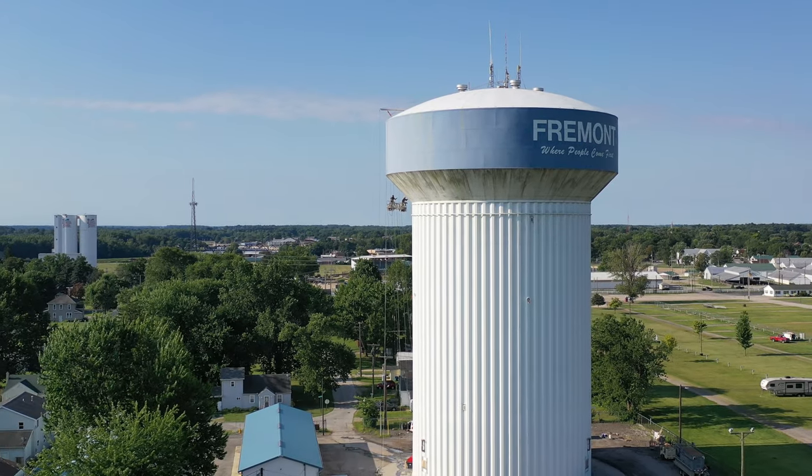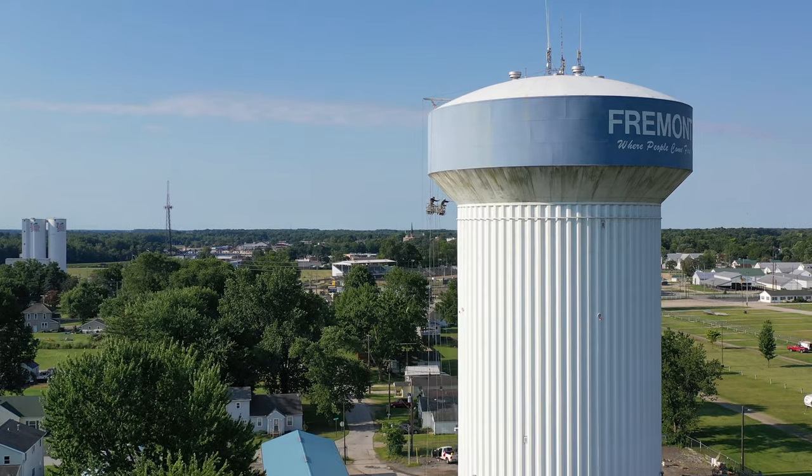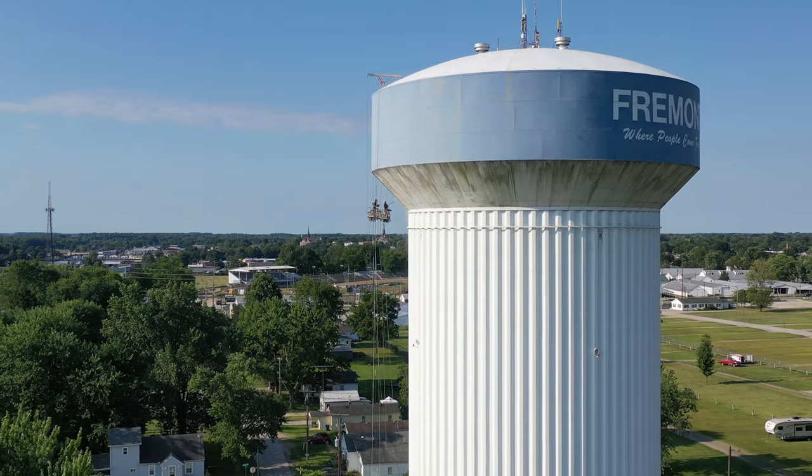Good morning Fremont, Ohio. It's Bruce with an aerial viewpoint and we're getting our water tower cleaned.